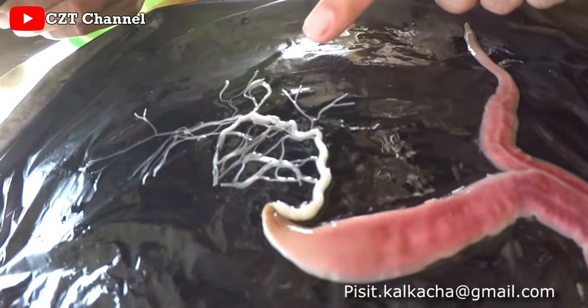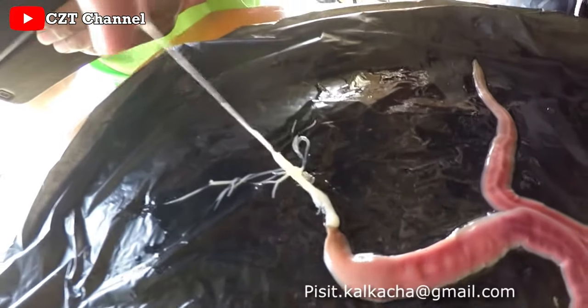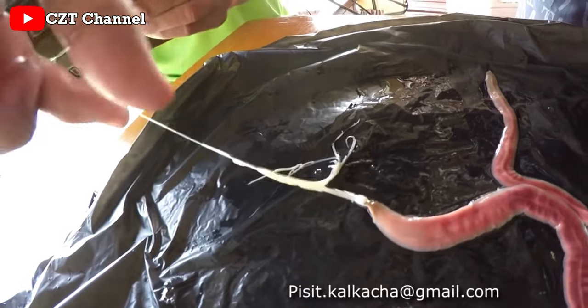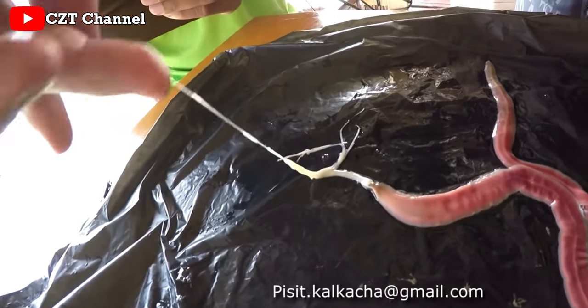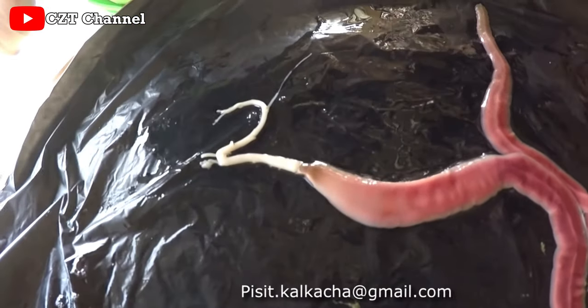So how do such delicate animals defend themselves from predators? One word: proboscis. Along with being a hunting tool, a Nemertean will use its proboscis to entangle, stab, and poison its predators. Some species are also covered in a thick layer of mucus that smells bad, tastes bad, and — you guessed it — is poisonous.